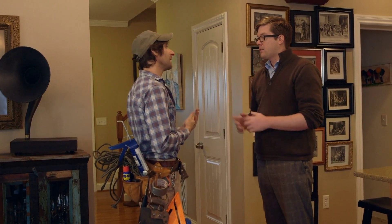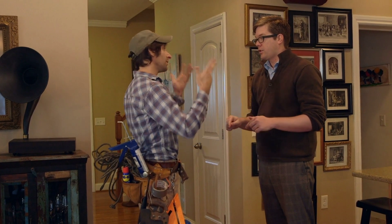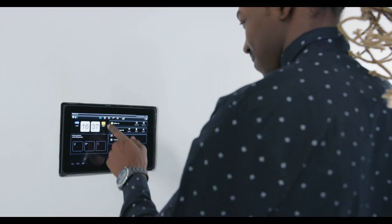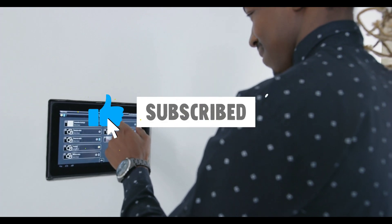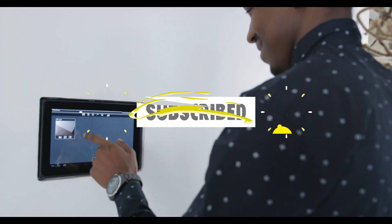If you're learning something new in this video, please give it a like, subscribe to this channel, and hit the notification bell to encourage us to make more videos like this.